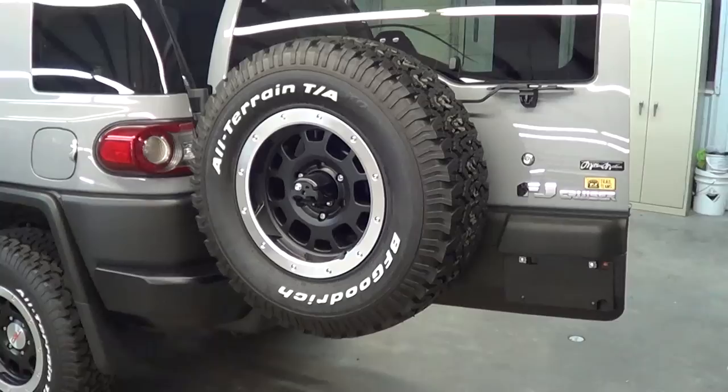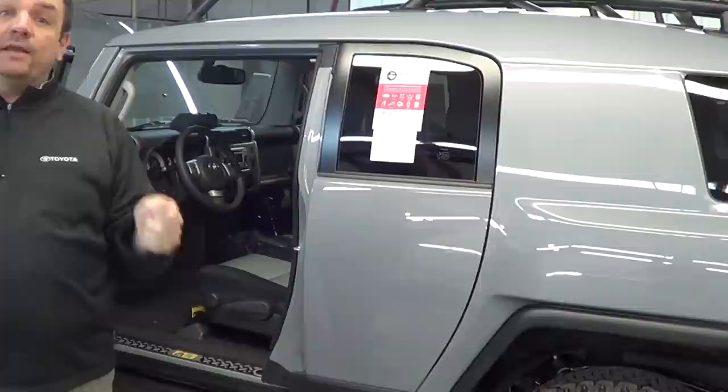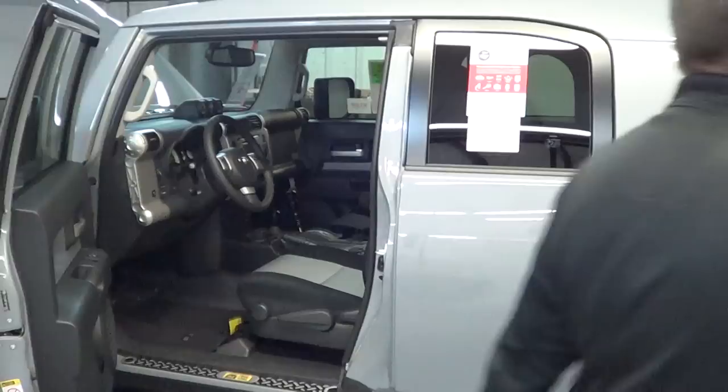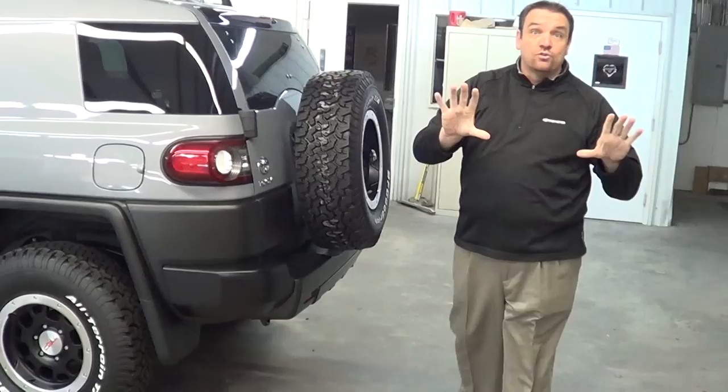When you look at transmission, the FJ Cruiser comes standard with a five-speed automatic transmission and a 4.0-liter V6 engine. The Jeep's standard transmission is actually a manual shift, so you have to pay extra to get an automatic. On top of that, you can tow almost 3,000 more pounds with the FJ Cruiser versus the Jeep. So when you consider the safer vehicle, long-term dependability, better reliability, lower maintenance costs, and greater towing capacity, this vehicle stands out.